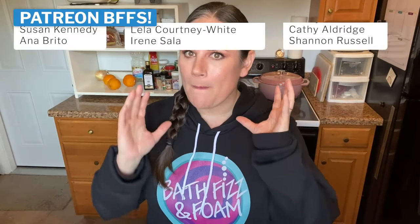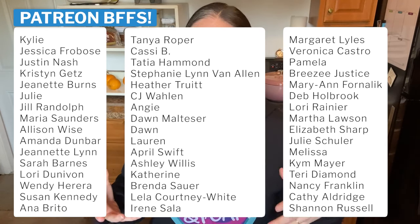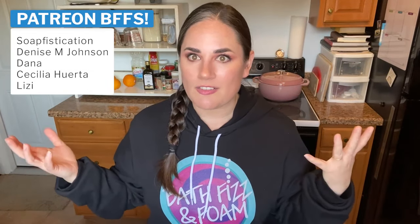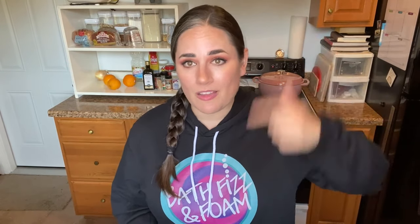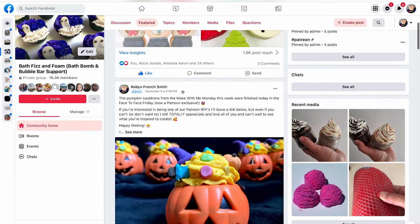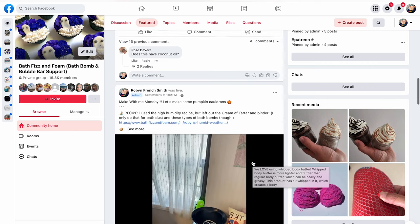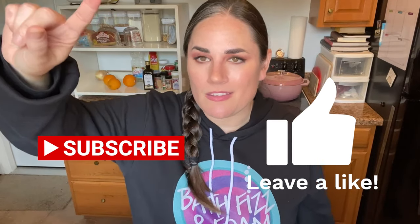I hope that clarifies humidity just a little bit. I want to say thank you to our Patreon donors — we just started a Patreon last month and we already have a hundred subscribers, which is beyond floored me. If you'd like more in-depth information, behind-the-scenes access, recipes, photography tips, or random live streams, consider joining our Patreon. Also come visit us at Bath Fizz and Foam Bath Bomb and Bubble Bar support group on Facebook — we're a community of helpful, kind, friendly makers. Check out the links below.